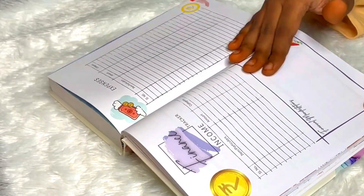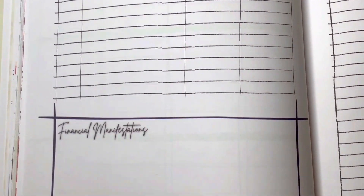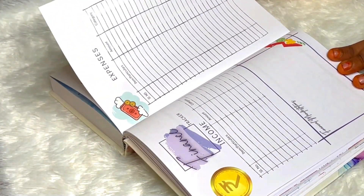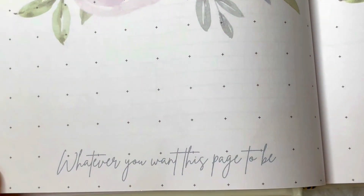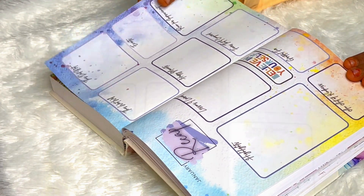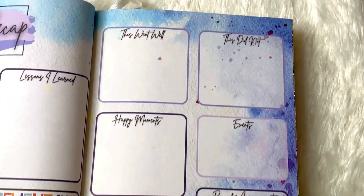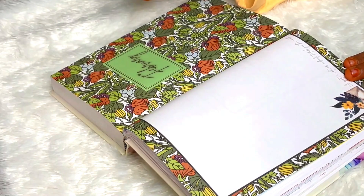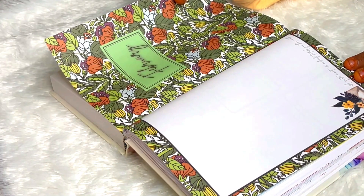Next is a finance tracker where you can jot down income and expenses, plus a financial manifestation section, which is great. Then there are some blank pages — whatever you want them to be. Finally we have the January recap with highlights, lessons learned, acts of kindness, gratitude, and similar things. Then February starts and the monthly layout is similar throughout.